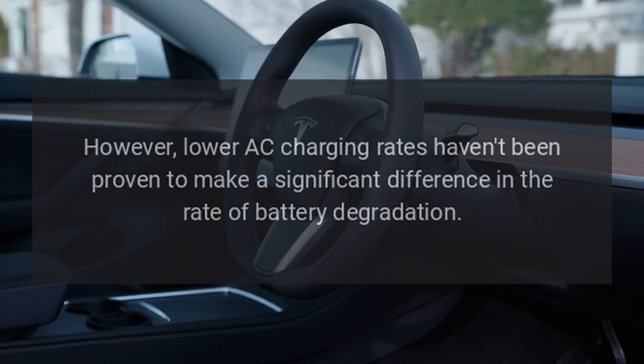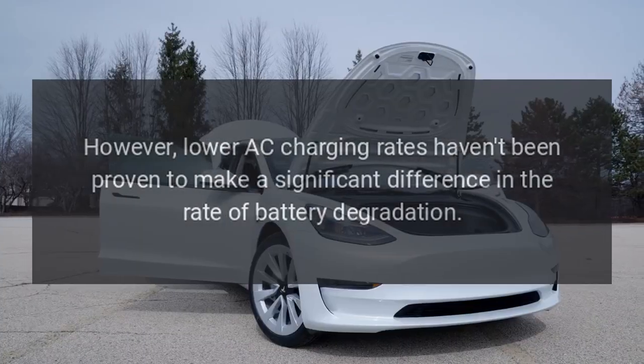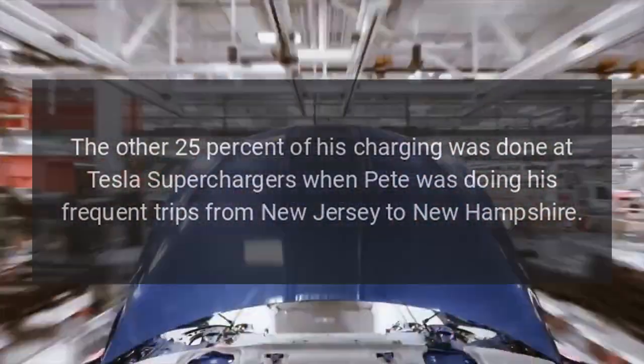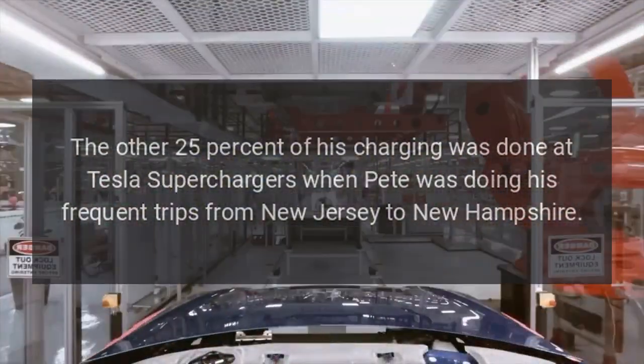He figures the lower AC charging rate — 24 amps as opposed to the 32 amps the mobile connector can deliver — is probably better for long battery life. However, lower AC charging rates haven't been proven to make a significant difference in the rate of battery degradation. The other 25% of his charging was done at Tesla Superchargers when Pete was doing his frequent trips from New Jersey to New Hampshire and North Carolina, and the one time he drove it to Florida.